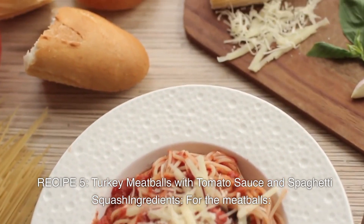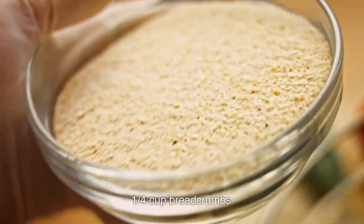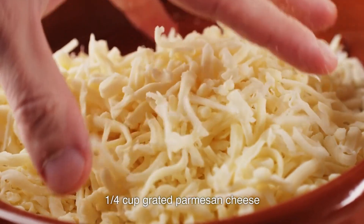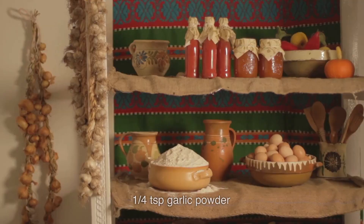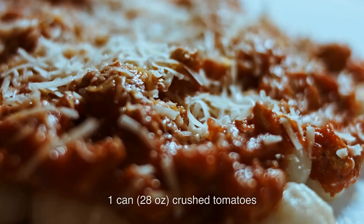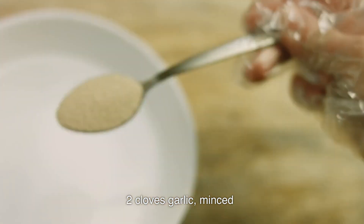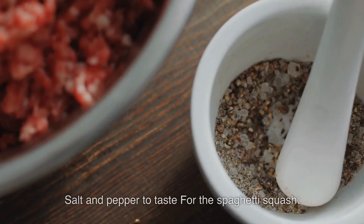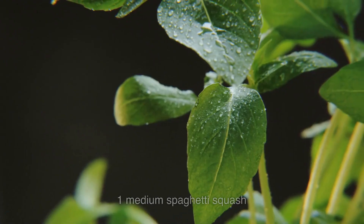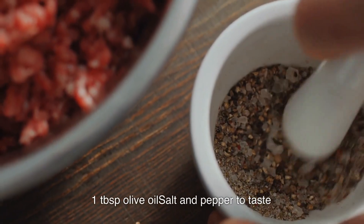Ingredients for the meatballs: 1 pound ground turkey, one quarter cup bread crumbs, one quarter cup grated parmesan cheese, 1 egg, one quarter cup chopped fresh parsley, one quarter teaspoon garlic powder, salt and pepper to taste. For the tomato sauce: one 28-ounce can crushed tomatoes, 2 cloves garlic minced, 2 tablespoons olive oil, 1 teaspoon dried basil, salt and pepper. For the spaghetti squash: 1 medium spaghetti squash, 1 tablespoon olive oil, salt and pepper.